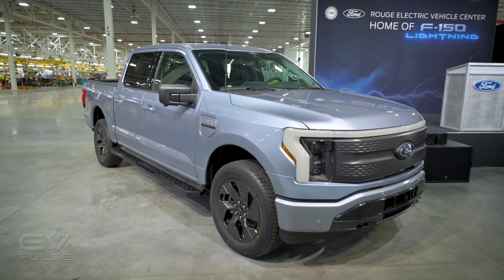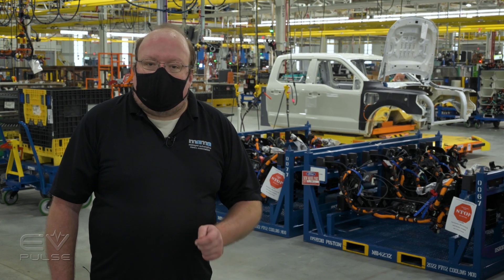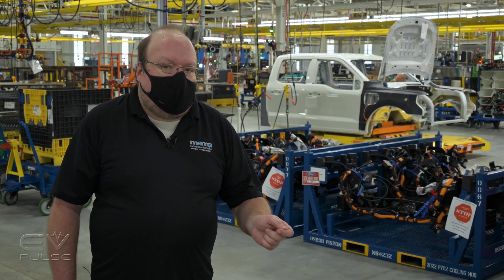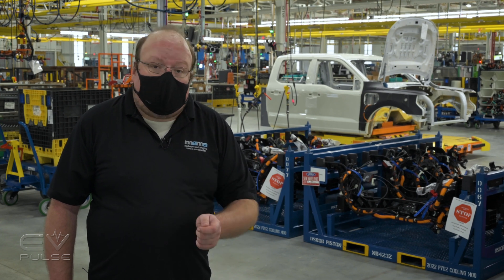The Rouge Electric Vehicle Center is one of the most advanced facilities we've ever been in. In addition to producing an F-150 that is just as capable as a gas-powered truck, it is also producing the most powerful F-150 to date. Our own Stefan Ogbach recently took a ride in the new Lightning out on the west coast — let's take a peek and see what that was like.